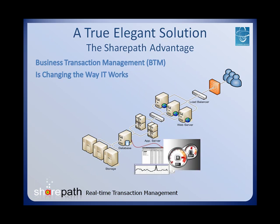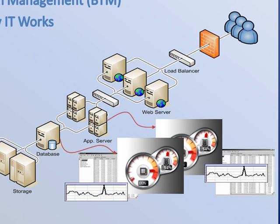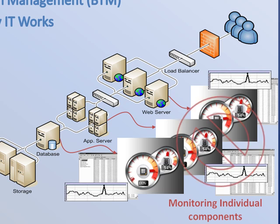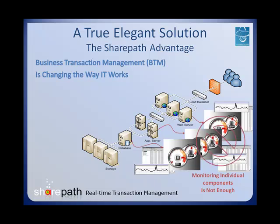Traditional systems management tools that monitor individual components are unable to manage today's ever-evolving applications that span multiple tiers and that are composed of network equipment, web servers, application servers, and database servers. The problems that cutting-edge applications run into require holistic solutions, which are not fulfilled when monitoring individual components.